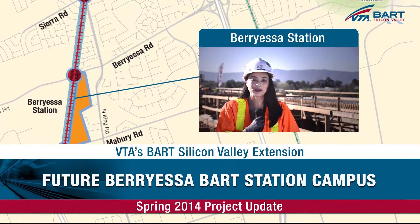Hi, I'm Lynn Hong. Thank you for joining me for another update on VTA's BART Silicon Valley Extension. Today, we're at the site of the future Berryessa BART station in San Jose to check out construction progress. Jim Hale will be providing us the latest. Jim is our Project Construction Safety and Security Manager.